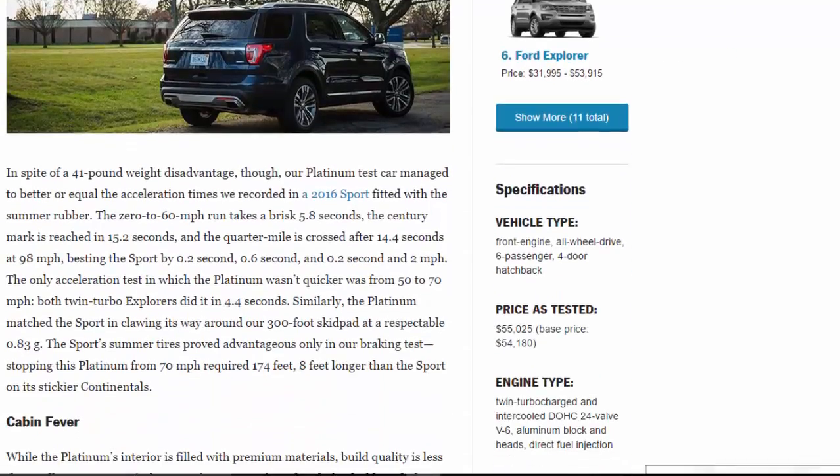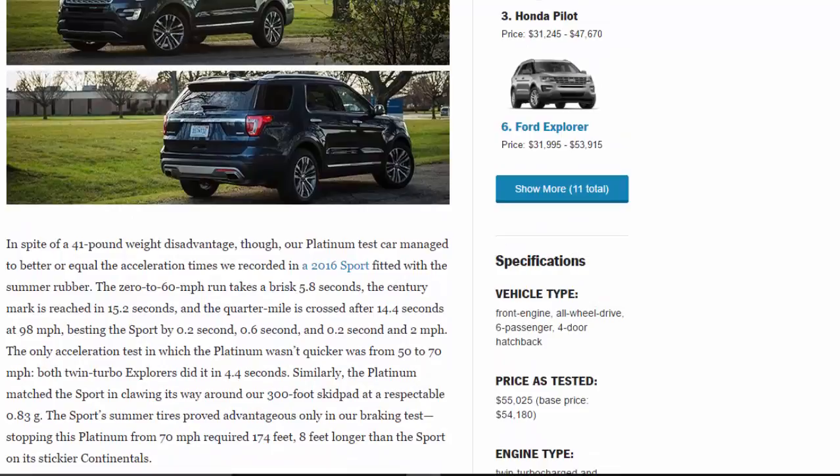The 0-to-60 mph run takes a brisk 5.8 seconds, the century mark is reached in 15.2 seconds, and the quarter mile is crossed after 14.4 seconds at 98 mph — besting the Sport by 0.2 second, 0.6 second, and 0.2 second and 2 mph respectively. The only acceleration test in which the Platinum wasn't quicker was from 50 to 70 mph; both twin-turbo Explorers did it in 4.4 seconds.